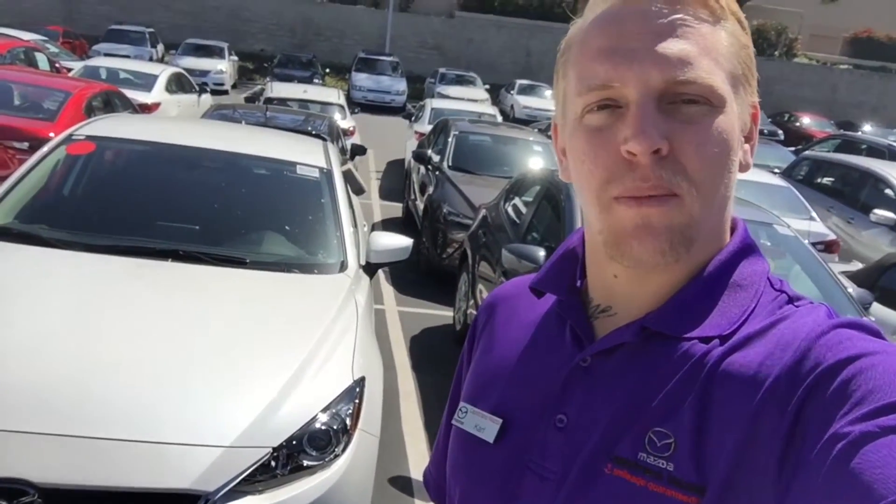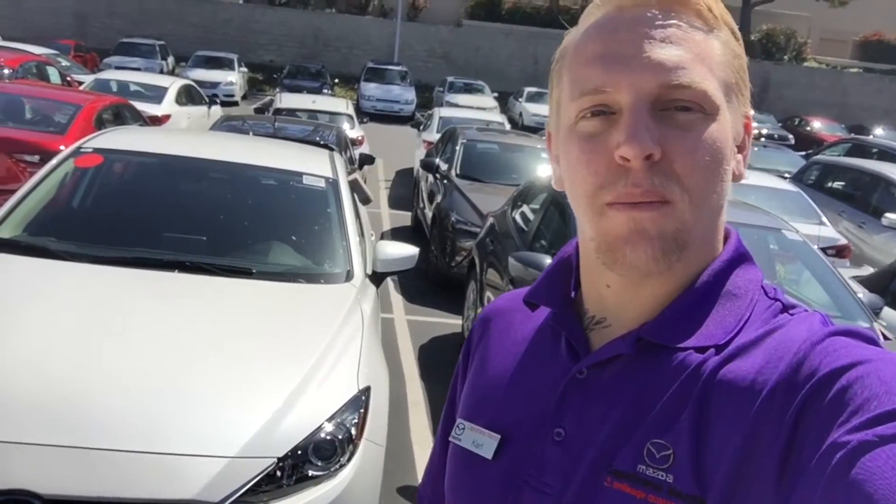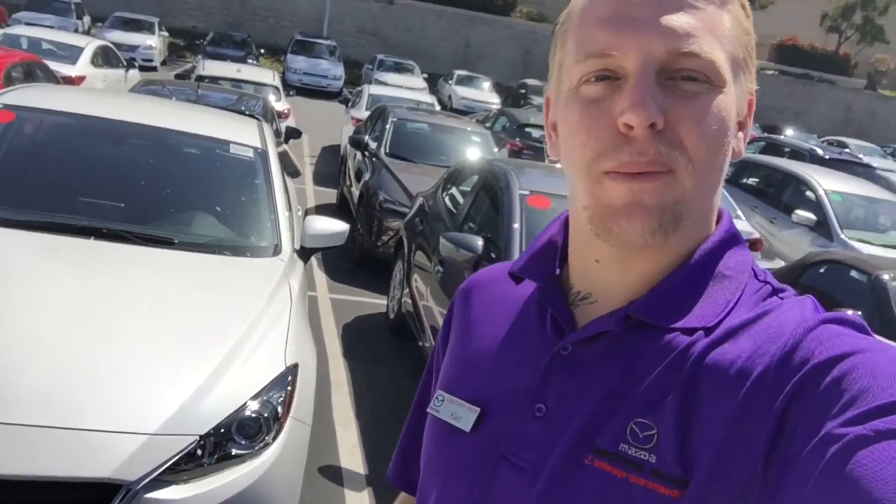Hello Daryl, this is Carl with Capistrano Mazda. Thank you for your interest in our Mazda 3 Hatchback. I have one right here and I'll show you a little bit about it.